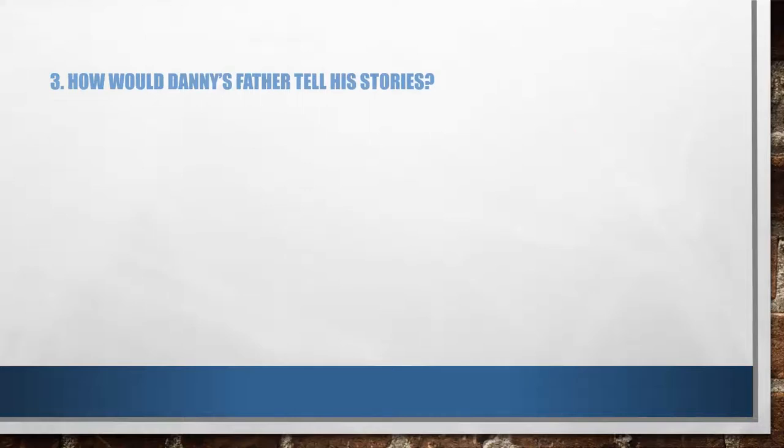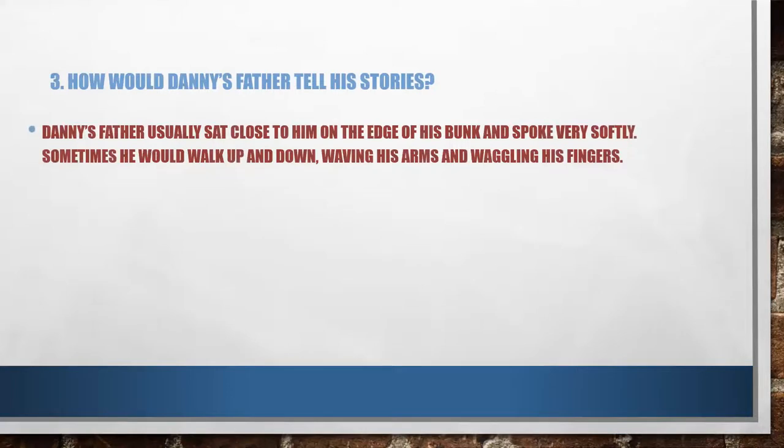The third question: how would Danny's father tell his stories? I urge you to pause the video, write your answer, and then play the video and check your answer with mine. Danny's father usually sat close to him on the edge of his bunk and spoke very softly. Sometimes he would walk up and down, waving his arms and waggling his fingers. That's what made his stories even more interesting.